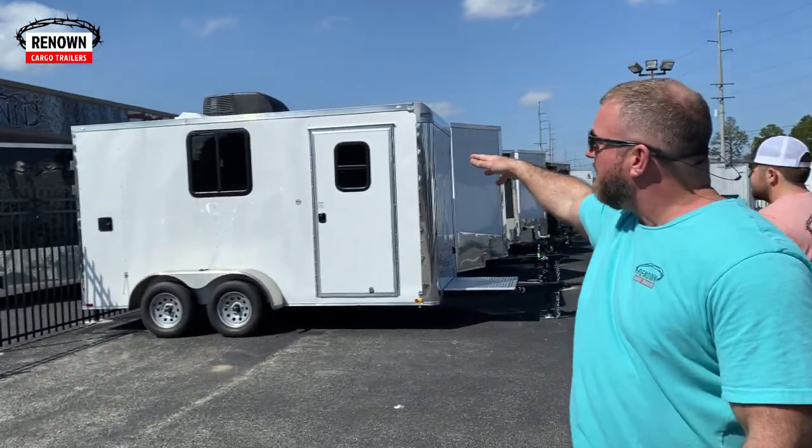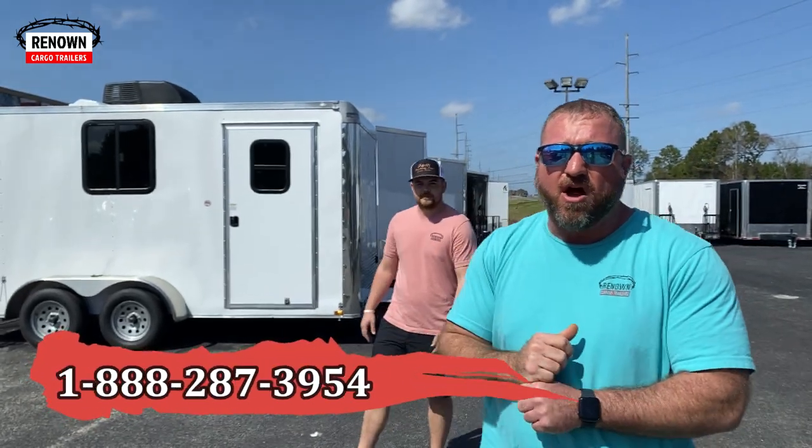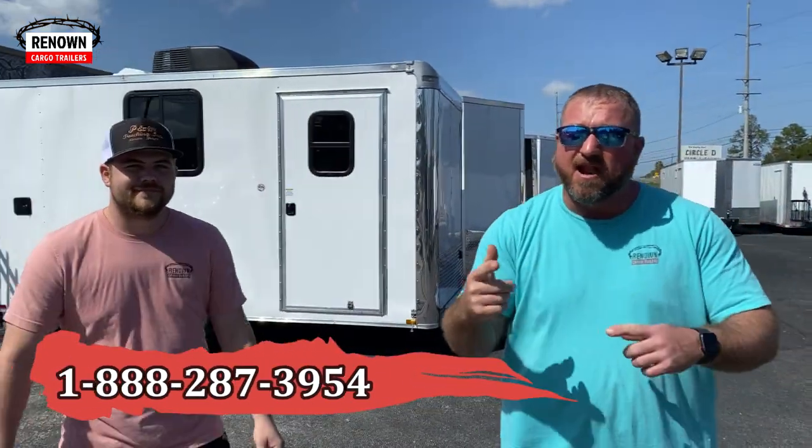7x14 tandem axle trailer is a pet grooming trailer ready to go, in stock. Y'all give us a call if you want to wash some dogs and make a lot of money — people are killing it in that market. If I wasn't selling trailers, I would be washing dogs. I've sold a lot of these lately, and when people buy one, they are calling us in three to four months saying they need another one. Y'all keep calling and we'll keep building.